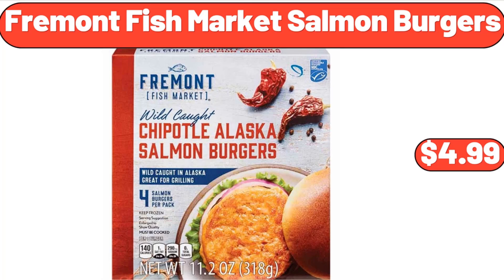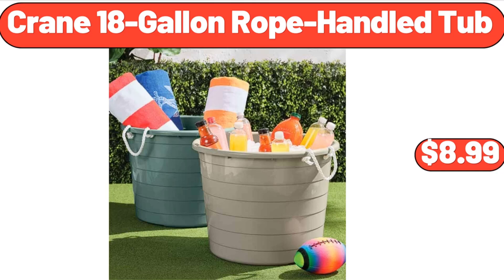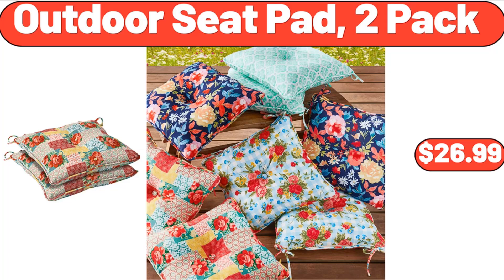Fremont Fish Market Salmon Burgers, $4.99. Bellavi Cabana Chair, $59.99. Crane 18 Gallon Rope Handled Tub, $8.99. Portable Sewing Machine, $39.99. Fox's Curling Irons, $29.99.